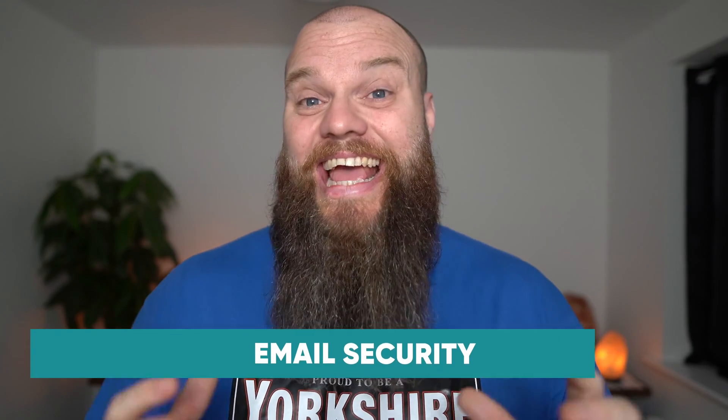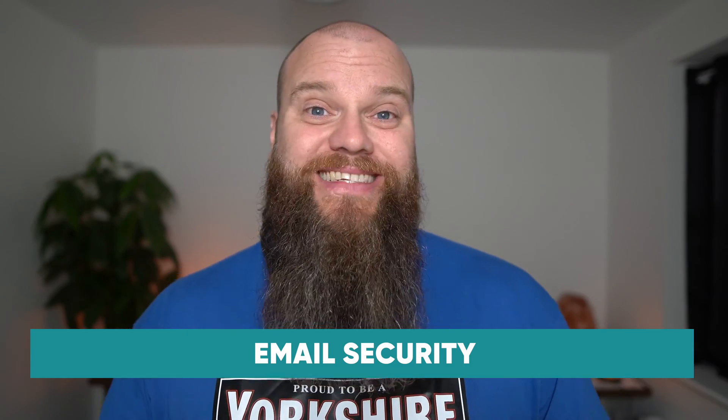The first thing you need to consider is email security. Every business needs something that sits in front of Microsoft 365 to prevent dangerous emails landing in your mailbox. Lots of people still refer to this as a spam filter. Back in the day we used to receive spam emails offering weight loss pills or other things, but according to a recent survey, 91% of all cyber attacks start with a phishing email.